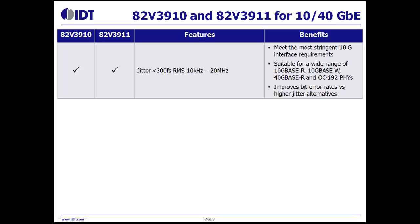This table compares the capabilities of the 82V3910 with the capabilities of the 82V3911. Both devices are capable of attenuating jitter down below 300 femtoseconds RMS when integrated from 10 kHz to 20 MHz. This jitter allows our customers to meet the most stringent 10 gigabit interface requirements.